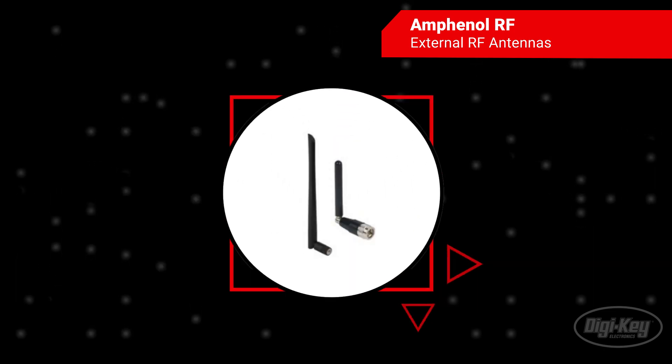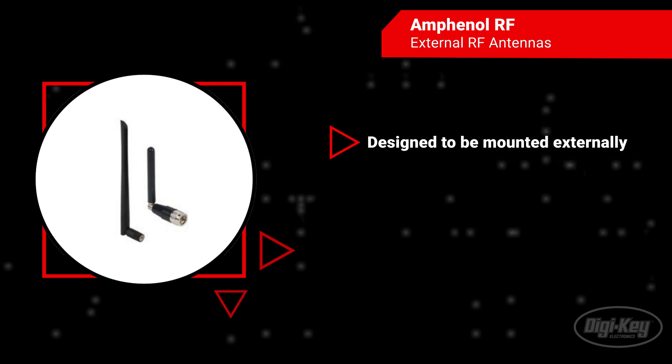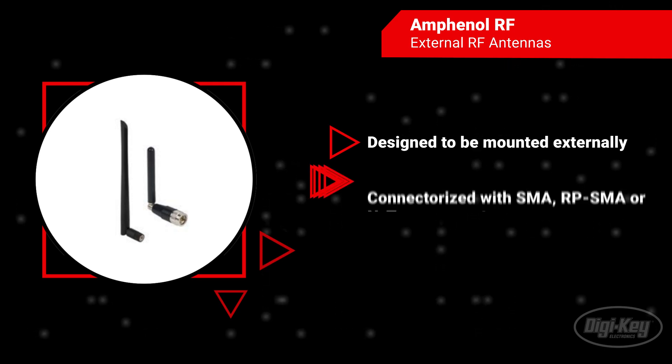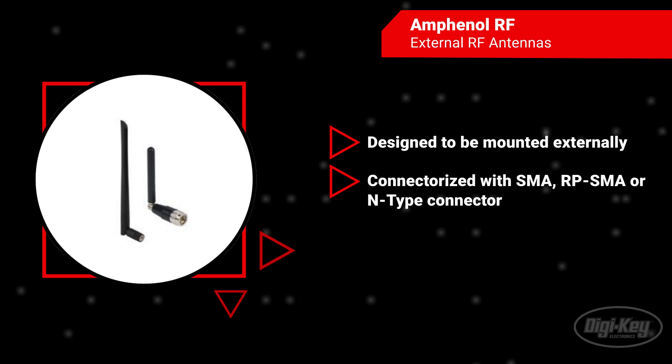External RF antennas are mounted outside of a device using an RF connector interface. Multiple connection types ensure flexible mounting options based on specific requirements. Connector options include SMA, RP-SMA, and N-type interfaces.